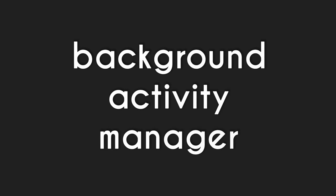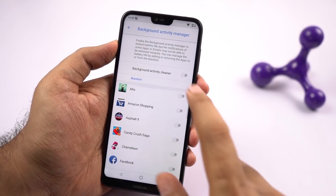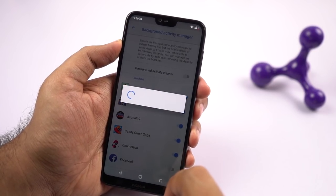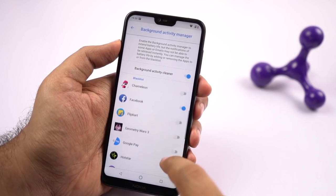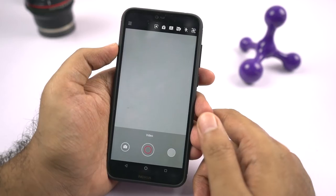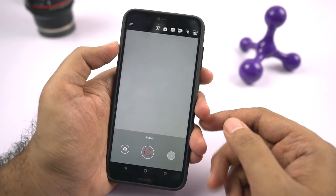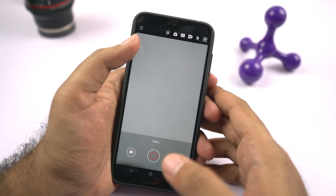The final feature on this phone is the background activity manager. This feature stops applications from running in the background. You can decide to kill all applications or simply blacklist a few that you don't want running in the background. Doing this definitely improves battery life, but kinda ruins your user experience — for example, if you blacklist WhatsApp, you might not receive messages immediately. Now the next best feature is electronic image stabilization, which is supported even at 4K resolution. Stabilization isn't really awesome, but having it is definitely way better than not having it at all.